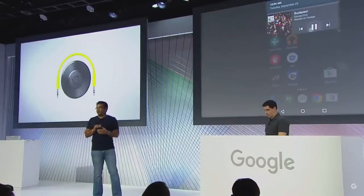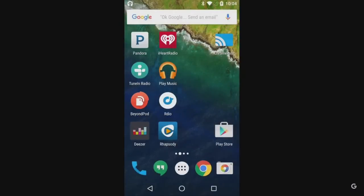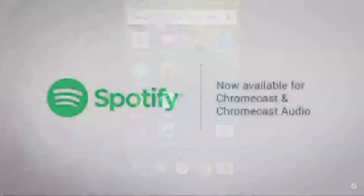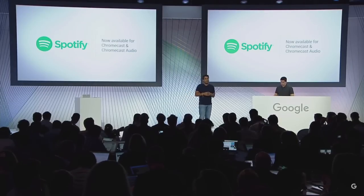Our home speakers are shared devices, so it should be easy for anyone in the home to share their own music. Chromecast Audio automatically works with phones, tablets, and laptops connected to your home network, and we also support guest mode — so you can enable friends who don't have your Wi-Fi password to cast to speakers in the same room. Today, we're excited to announce Spotify is supporting Chromecast and Chromecast Audio. This will be rolling out to all new devices starting today and older generations of Chromecast over the next few weeks.